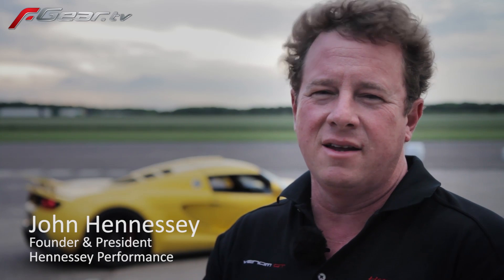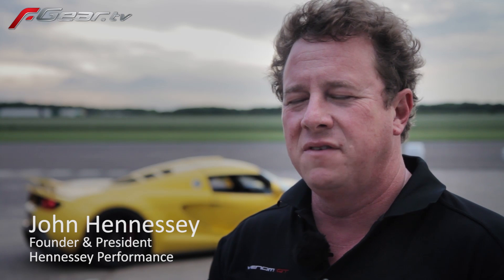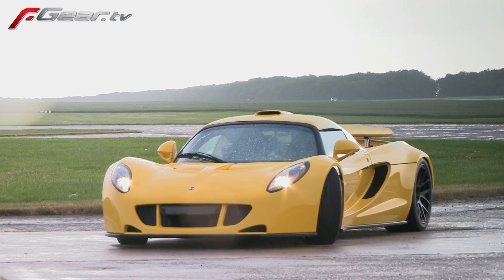Hi, I'm John Hennessy here today at Bruntingthorpe Proving Grounds in the UK with our chief engineer and test driver, John Heinricy. We're doing a few shakedown runs on our fourth production Venom GT in advance of going to the Goodwood Festival of Speed here in the next few days. The car performed flawlessly, even in the wet.